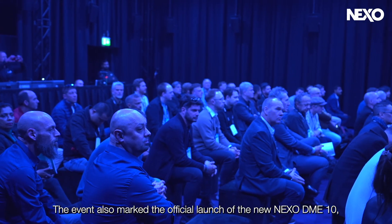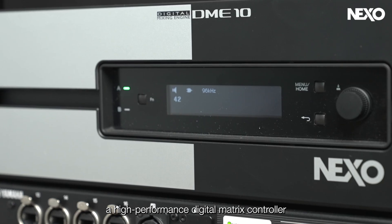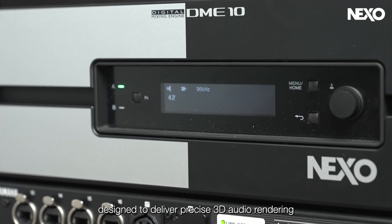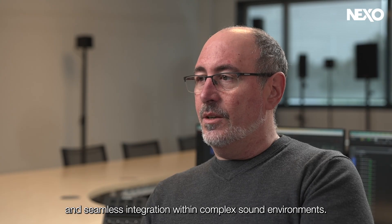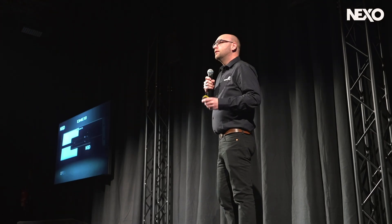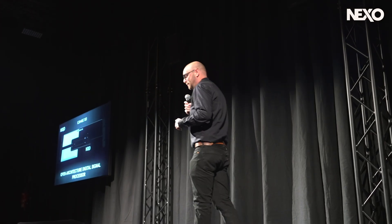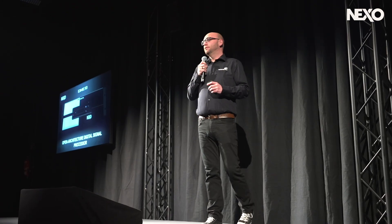The event also marked the official launch of the new Nexo DME10, a high-performance digital matrix controller designed to deliver precise 3D audio rendering and seamless integration within complex sound environments. Welcome DME10 — the world's most powerful and cost-effective immersive processor.